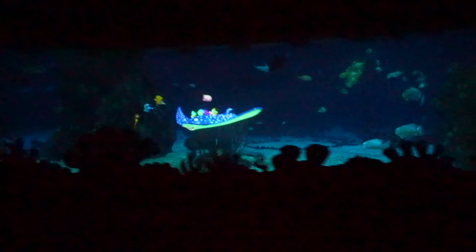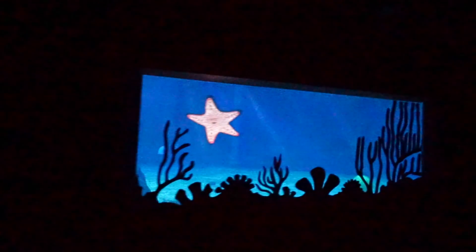It's a really cool effect they do. The song they're playing, 'The Big Blue World,' was actually not in the film. It made its debut in Animal Kingdom at the Finding Nemo Broadway show they have there. And that is the end of the attraction.